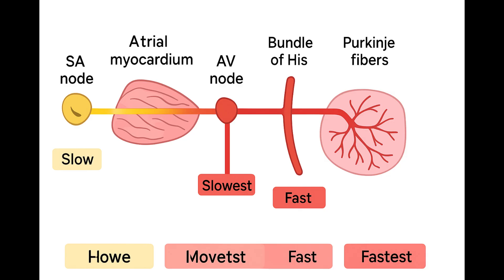Once the signal squeezes through that AV node bottleneck, it hits the downstream wiring — the bundle of His and the Purkinje fibers — and suddenly it's pedal to the metal. The Purkinje system is the autobahn of the heart's electrical system. Conduction here is incredibly fast. Why so fast? The opposite reasons as the AV node: Purkinje fibers are large cells, they have tons of gap junctions so the signal jumps easily between them, and their phase zero upstroke is driven by those super fast voltage-gated sodium channels. Giving you speeds of up to four meters per second.